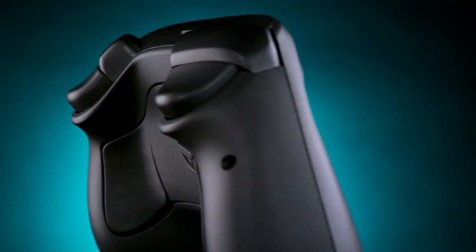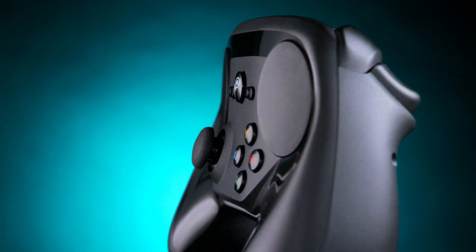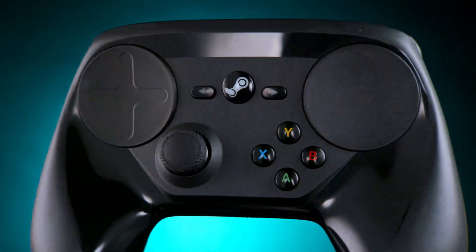With dual trackpads, dual stage triggers, HD haptic feedback, and the flexibility to customize and map, you can game like never before.